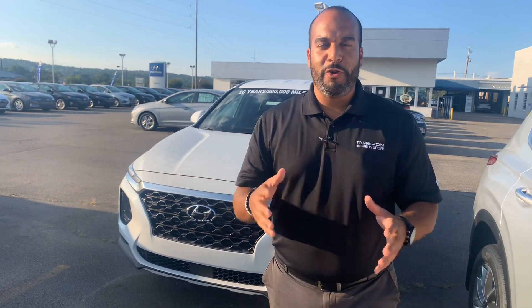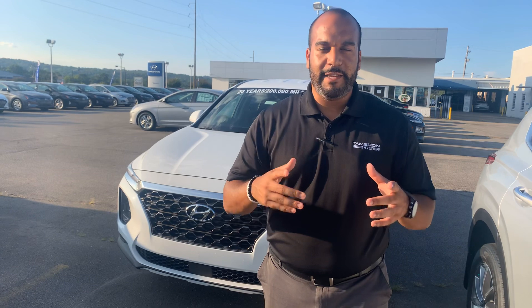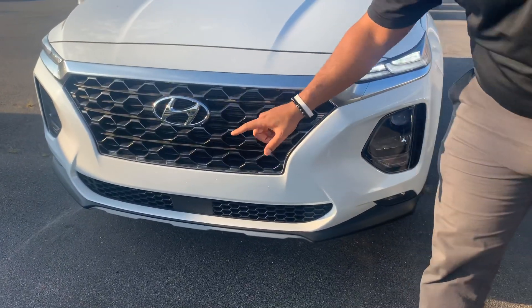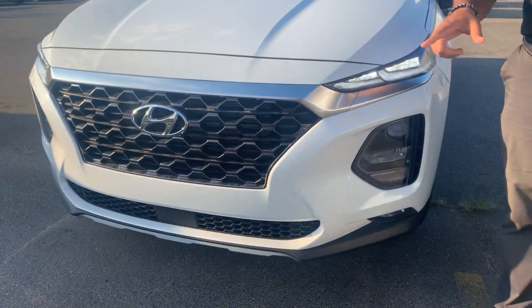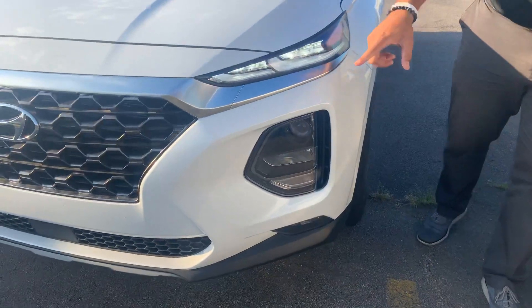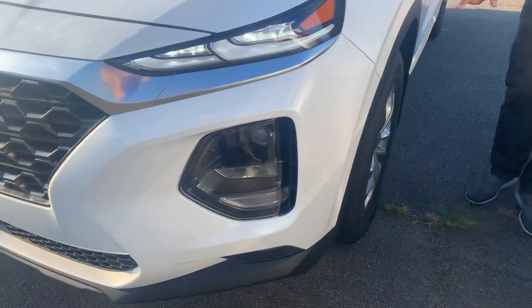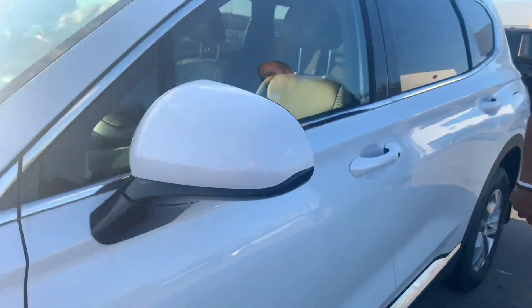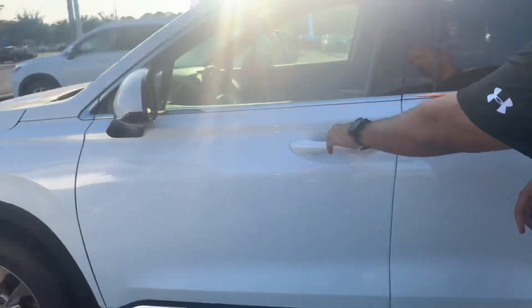We have plenty of different color and trim options to choose from. In fact, I've got one photo right behind me that I'm excited to show you. Here in the front, we've got Hyundai's beautiful honeycomb cascading grille with adaptive cruise control, LED wraparound headlights and daytime running lights, premium alloy wheels, nitrogen-filled tires, blind spot detection in the mirror, and keyless remote entry.